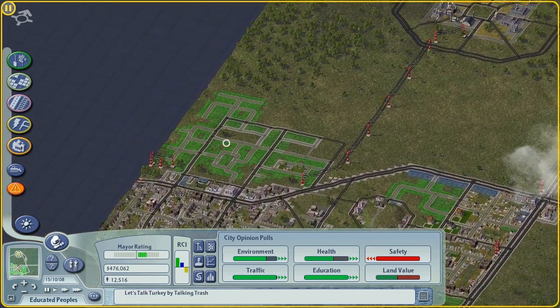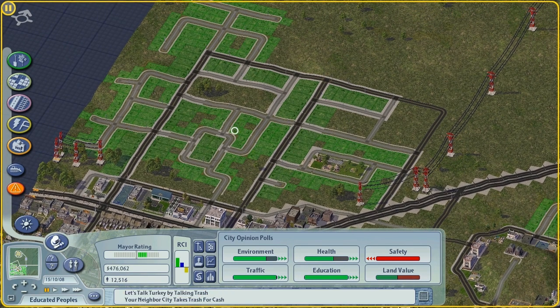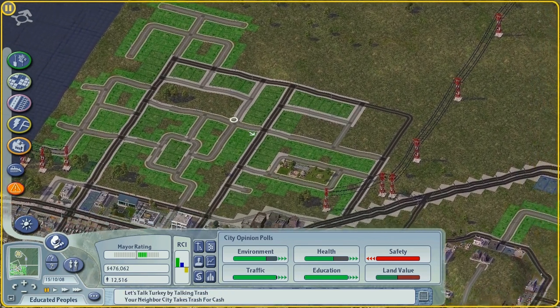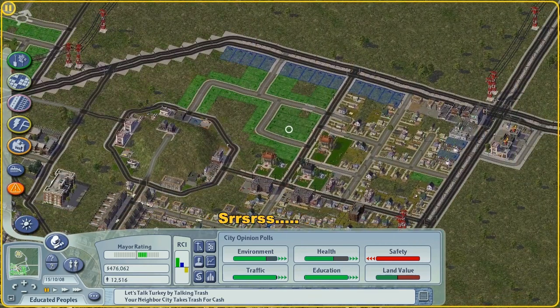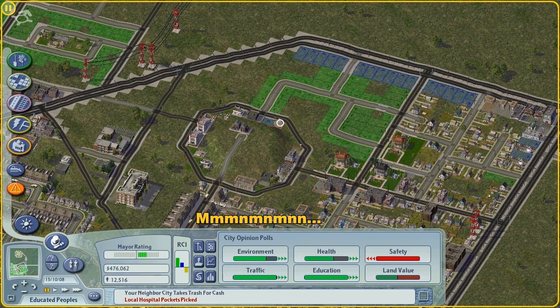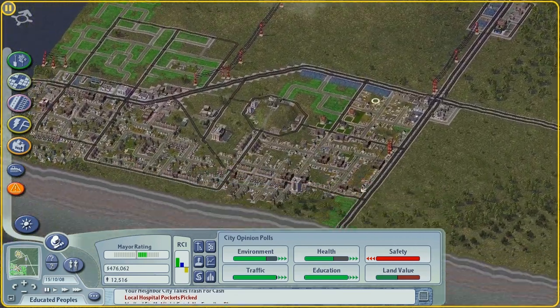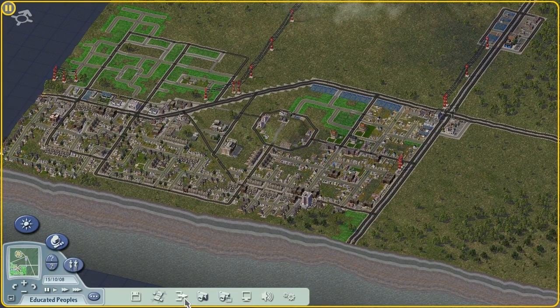You'll notice we added some more residential again with weird, quirky winding streets. I don't know, I think it looks good. That's really all we did - just a little bit of that.